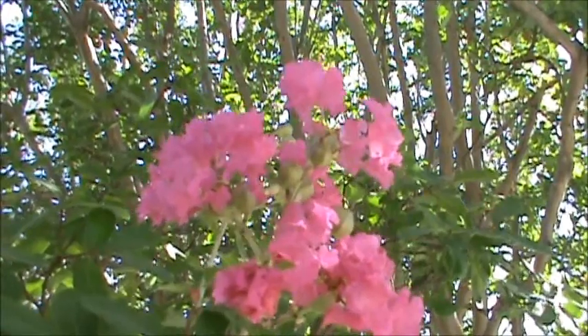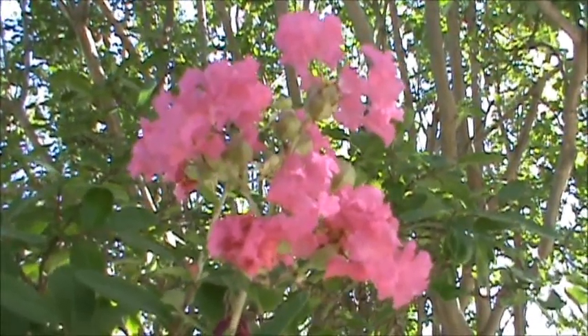Hello, Bill here, Pale Horse Survival and Tactical. Today we're going to take a look at Crape Myrtle.